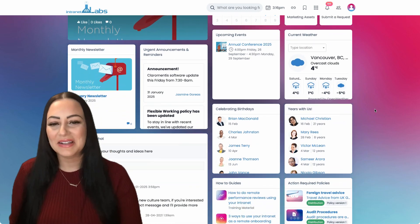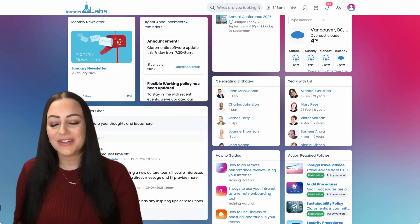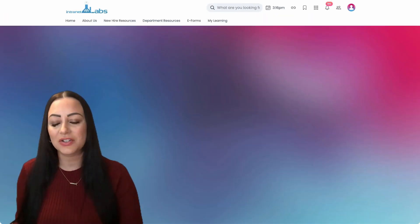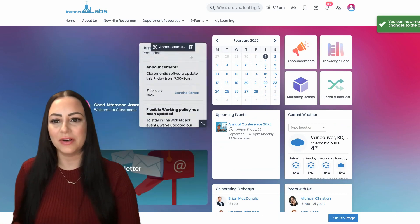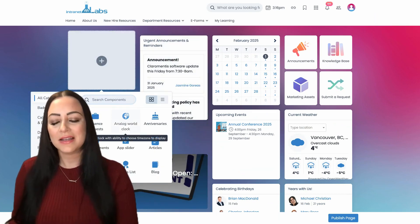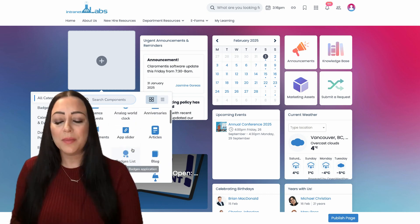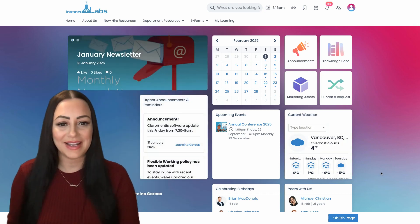Finally, Claramentis was designed with user-friendliness in mind, requiring no technical expertise to set up or manage. Our intuitive drag-and-drop page builder allows users to effortlessly create and customize pages, helping organizations to tailor the platform to their specific needs.